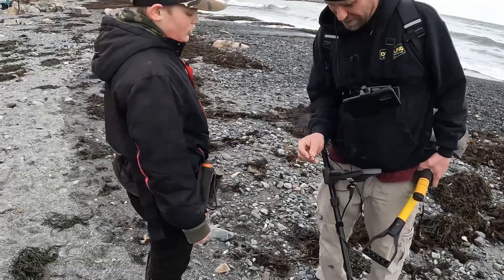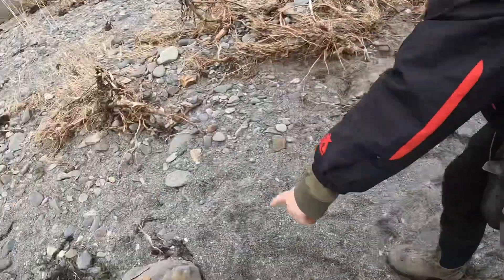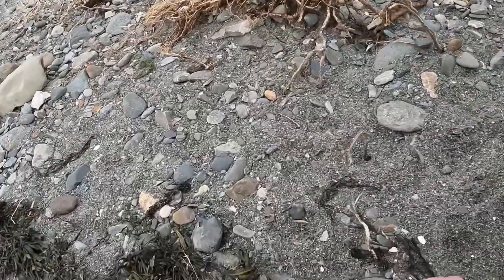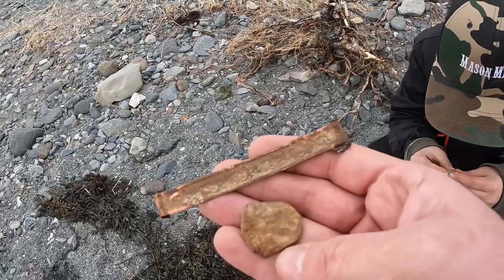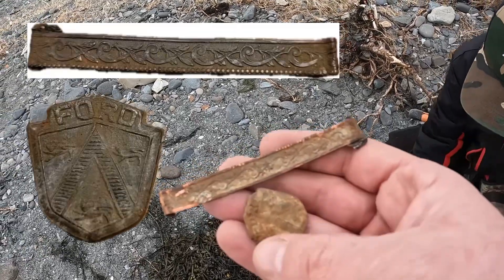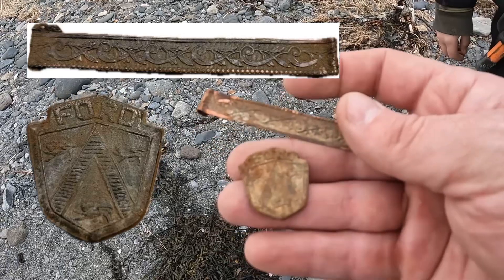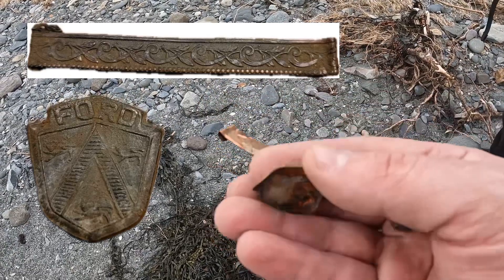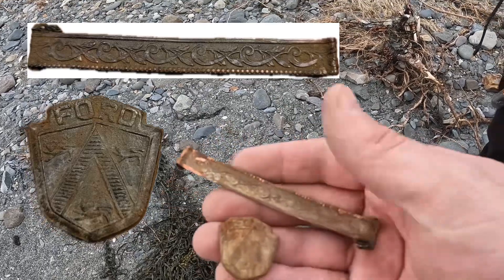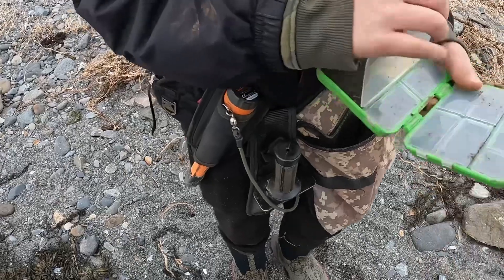Check this thing out that Mason just dug - that is pretty cool. Lots of fancy design on it, a little emblem, it's really lightweight. This thing says Ford - that's pretty cool, interesting. Definitely the find of the day so far, although you got an Indian. I do love digging Indians.